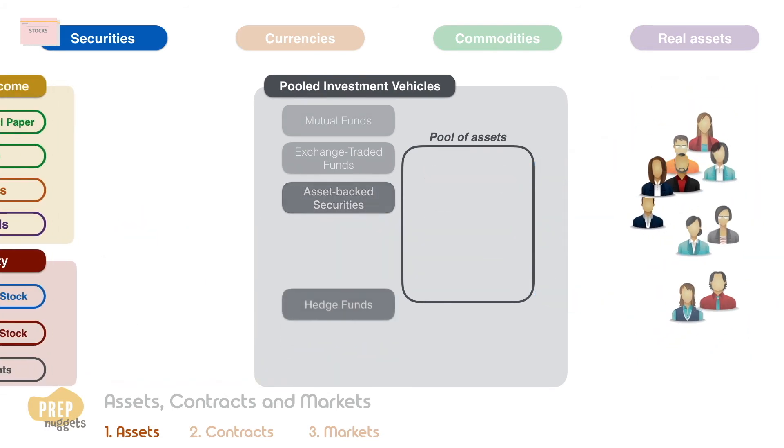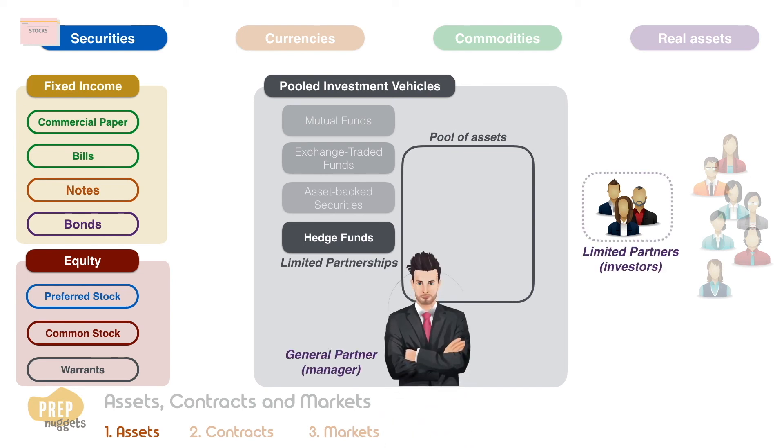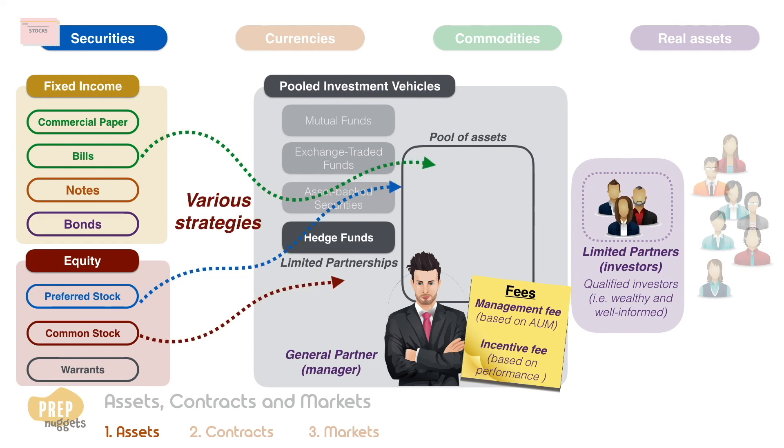Hedge funds are organized as limited partnerships, with the investors as the limited partners and the fund manager as the general partner. The limited partners are qualified investors who are wealthy enough and well-informed enough to tolerate and accept substantial losses should they occur. Hedge fund managers typically charge a management fee based on the amount of assets under management, as well as an incentive fee based on their investment results. They try to add value by utilizing various strategies, and leverage is often used to amplify the gains.